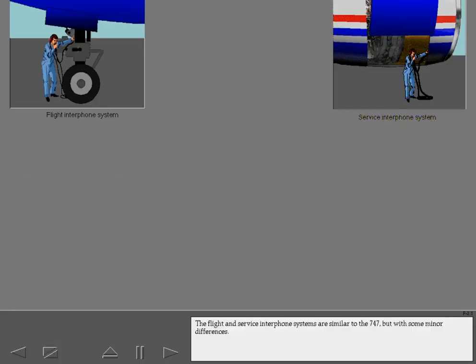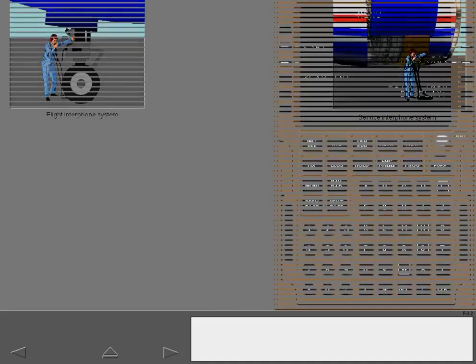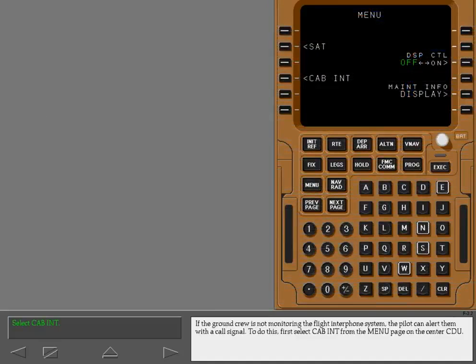The flight and service interphone systems are similar to the 747, but with some minor differences. If the ground crew is not monitoring the flight interphone system, the pilot can alert them with a call signal.